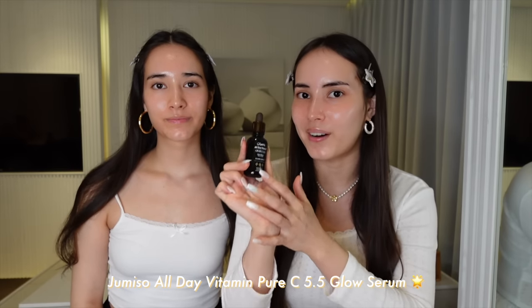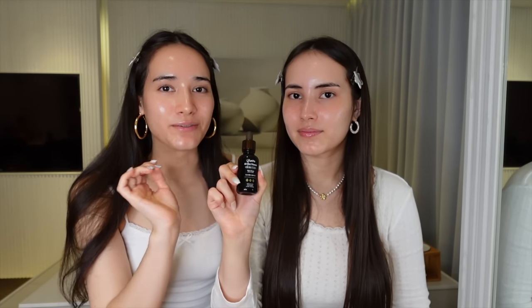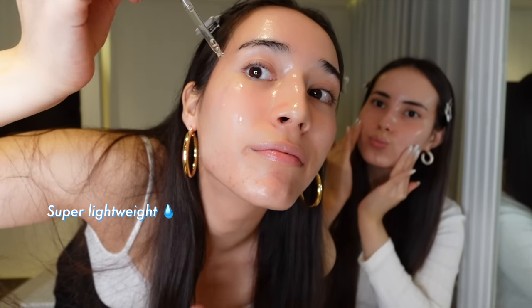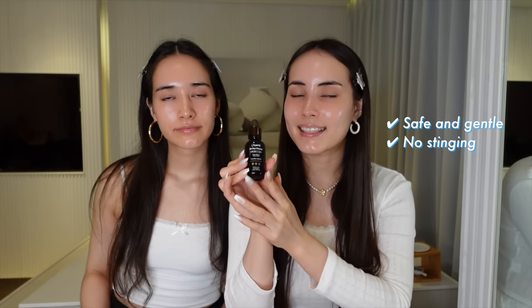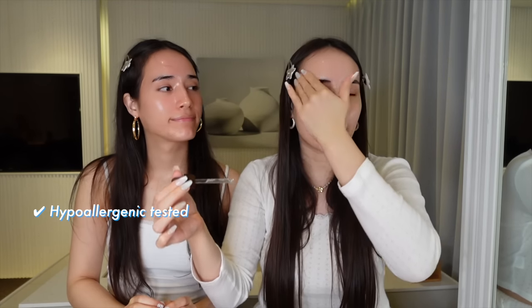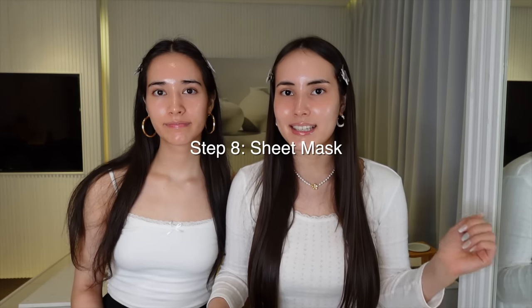For our final serum we're using the Jumiso All Day Vitamin Pure C 5.5 Serum — it's packed with vitamin C goodness, which is great for boosting the overall health of our skin. It's super lightweight, almost like water, so it absorbs so quickly. It has 'all day' in the name for a reason — you can use it any time of day. We use this in the AM with sunscreen and also in the PM. It's been hypoallergenic tested, so I never have to worry about it breaking out my skin. You can layer it on with all your skincare without any issues — it's like the bestie that gets along with everyone.